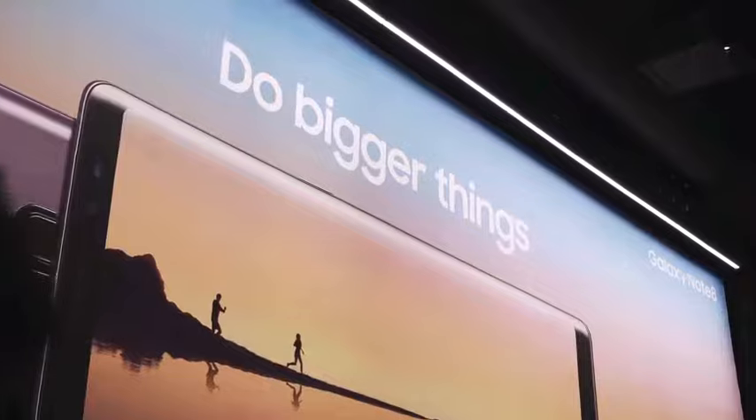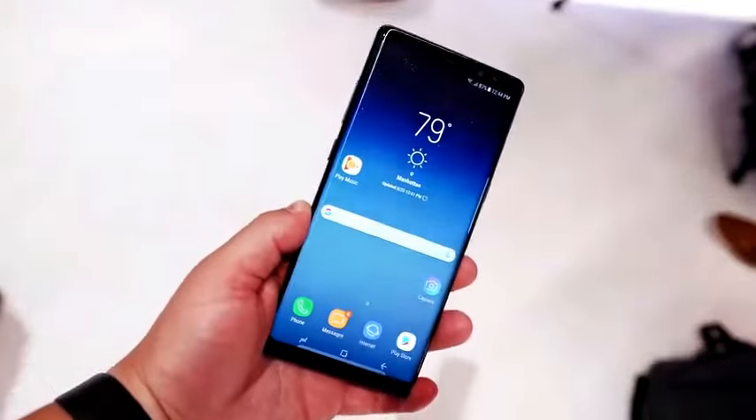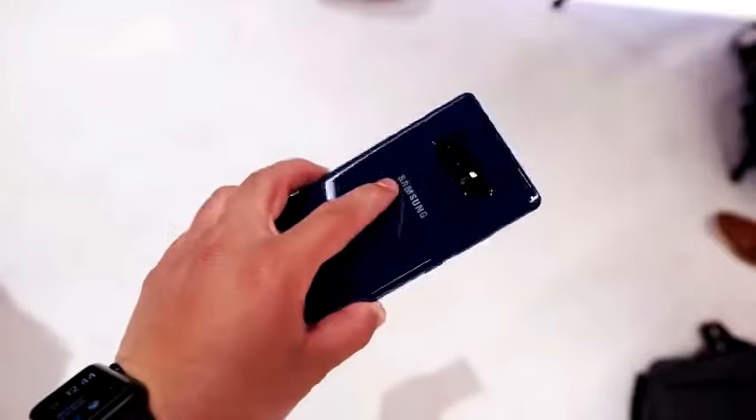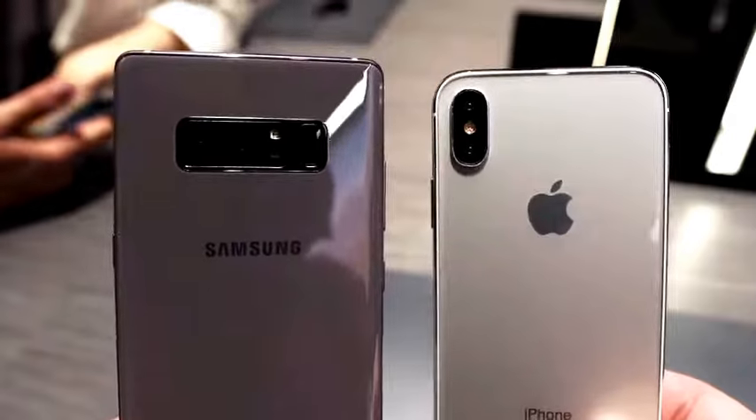The Galaxy Note 8 has a slew of new features, but a lot of them are similar to what we're expecting with the new iPhone. We were able to get our hands on the Note 8, and while these phones are very different, there is a lot that they share.